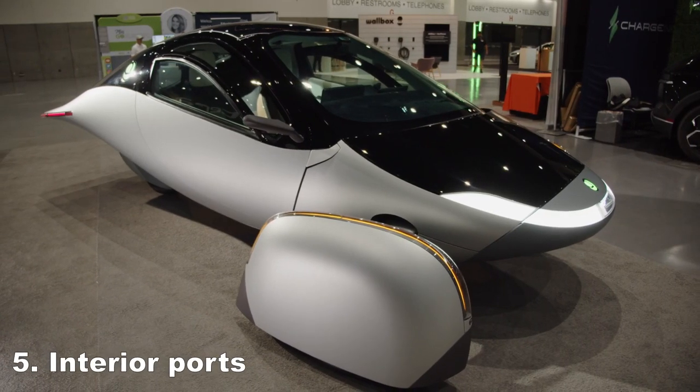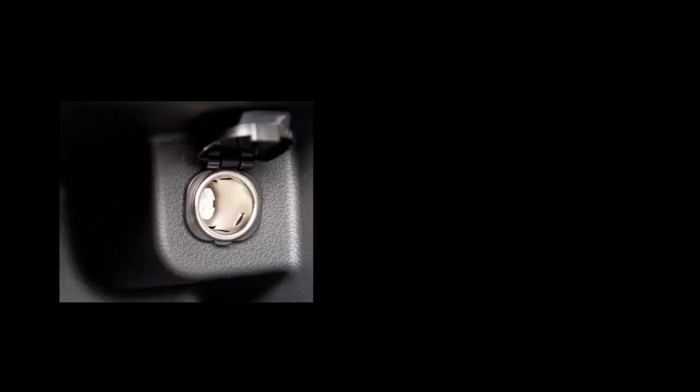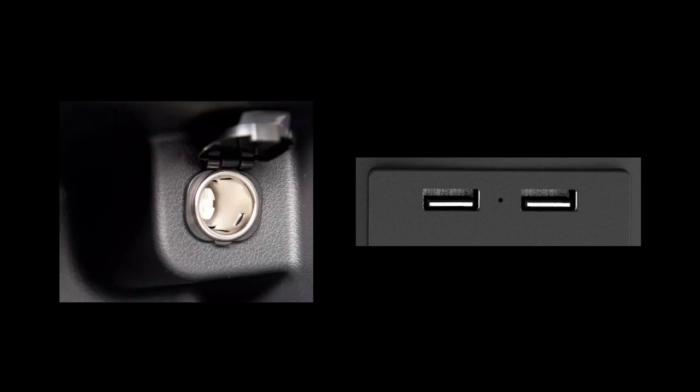Interior ports. The latest info is that there will be at least three interior ports: one 12-volt outlet and two USB ports.